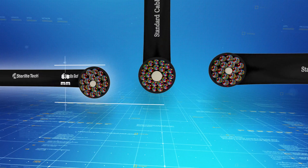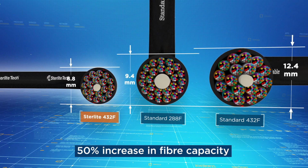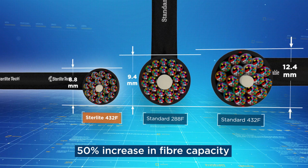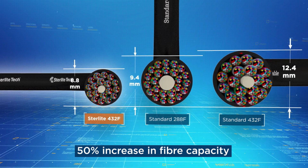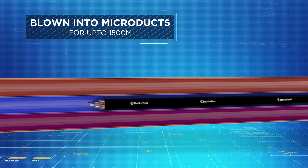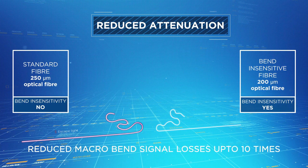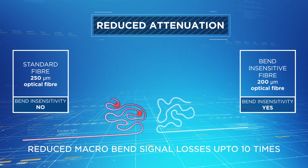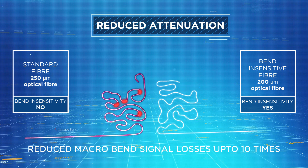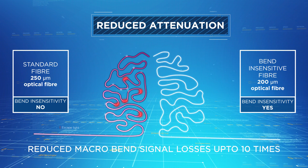The 432F micro cable by Sterlite Tech allows for easy and quick deployment. The tube diameter has been reduced with 50% more fiber capacity, which in turn enables more efficient blowing performance. This micro cabling solution uses G.657 BowLite A1 bend-insensitive fiber, which enables reduced macro bend signal losses by up to 10 times.